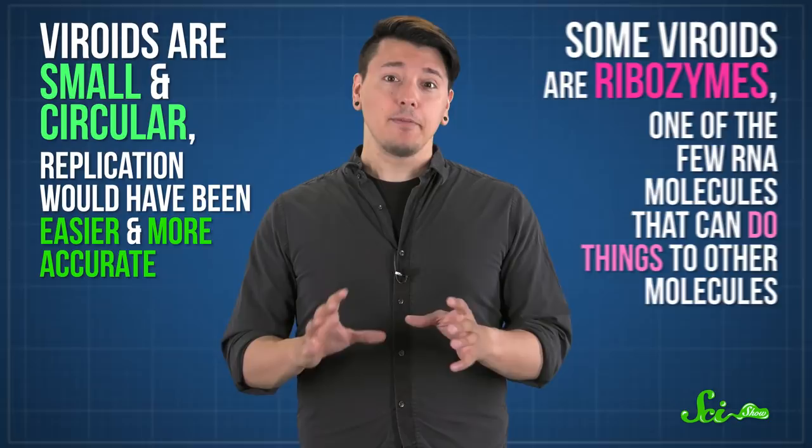So it's possible that you, me, and everything living on Earth has a viroid to thank. And we here at SciShow have you to thank for watching this episode, which was brought to you by our patrons on Patreon. If you want to help support the show, you can go to patreon.com/scishow. And don't forget to go to youtube.com/scishow and subscribe!